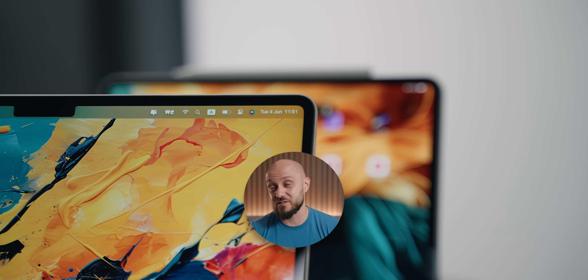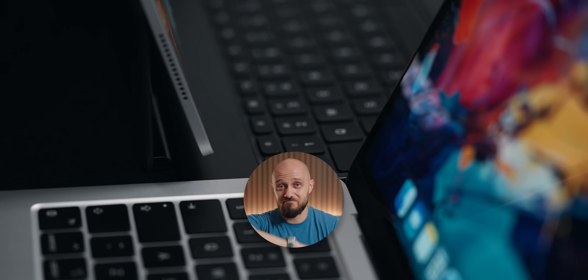Be sure to check out my 13 inch iPad Pro review as well as my comparison with the M3 MacBook Air. Like and subscribe to the channel as well as my newsletter. As always, it's been an absolute pleasure — this is Zee, over and out.